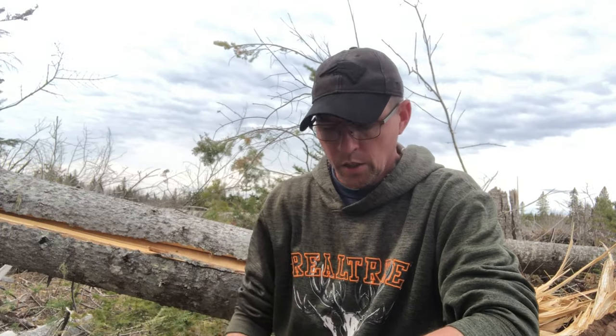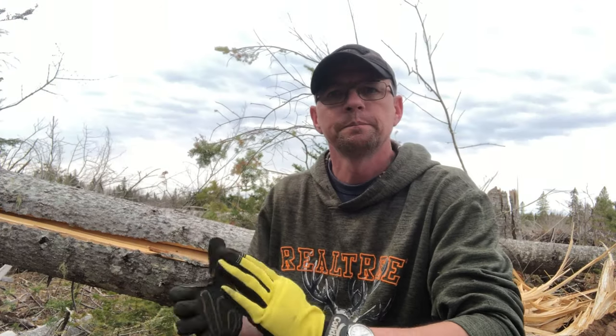Welcome to the MB Wildman channel. On today's video we're talking about deer setups on public land. It's super early here in New Brunswick to be out looking for deer spots, but here I am anyway — because that's what I do.